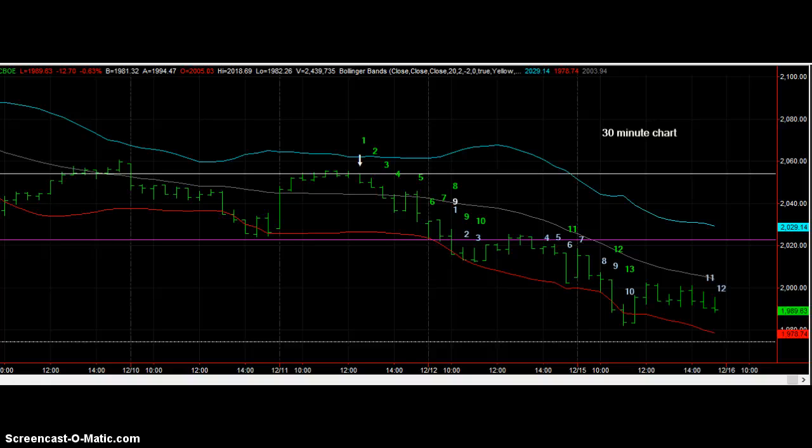It's interesting that on the 30-minute chart, the green 13 gives us a combo — a buy signal. And we have 12 bars of a sequential buy. So any drop tomorrow will give us bar 13 and a sequential buy signal.